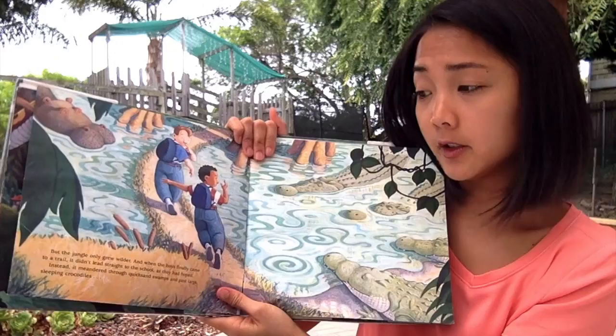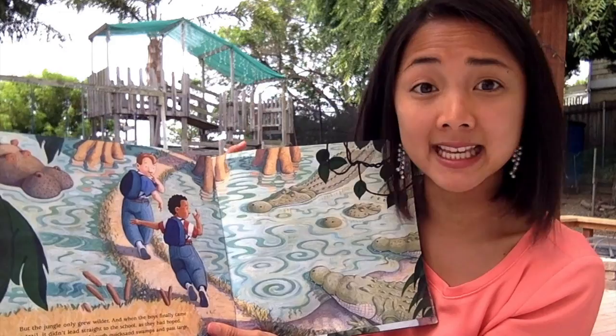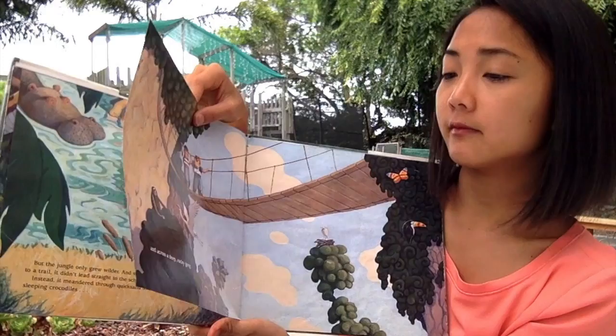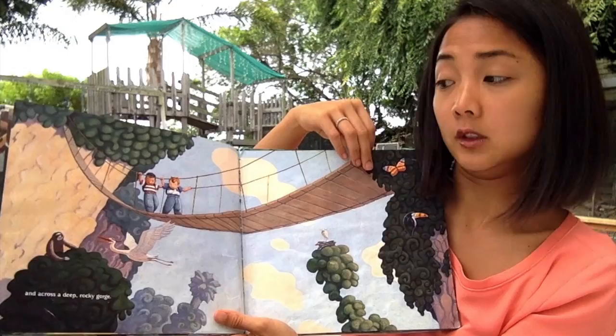But the jungle only grew wilder. And when the boys finally came to a trail, it didn't lead straight to school as they had hoped. Instead it meandered — it twisted and turned through quicksand swamps and passed large, sleeping crocodiles. They have to be really quiet not to wake them up. I wonder where the shortcut's taking them. And they went across a deep, rocky gorge — a deep, straight-down opening between rocky mountains. I hope they don't fall.